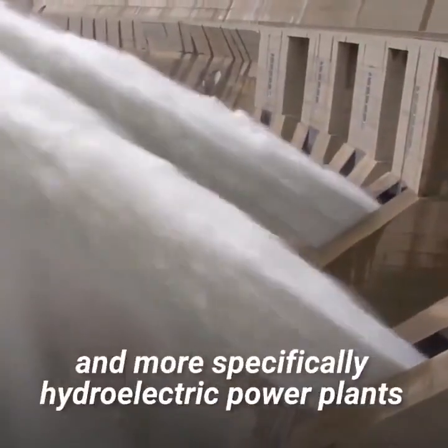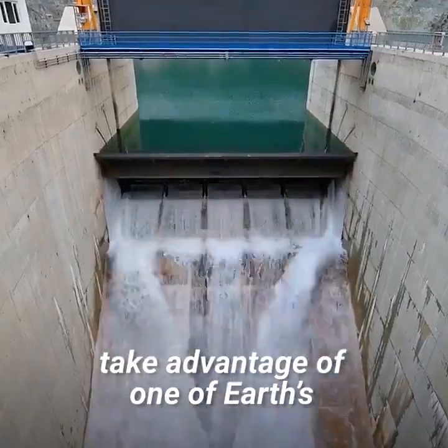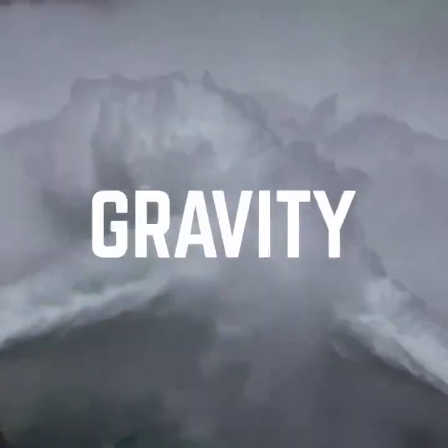However, dams and more specifically hydroelectric power plants take advantage of one of Earth's most abundant resources: gravity.